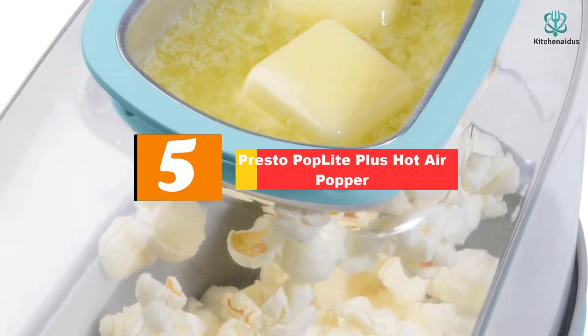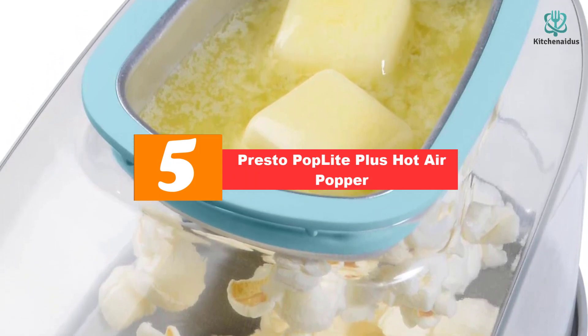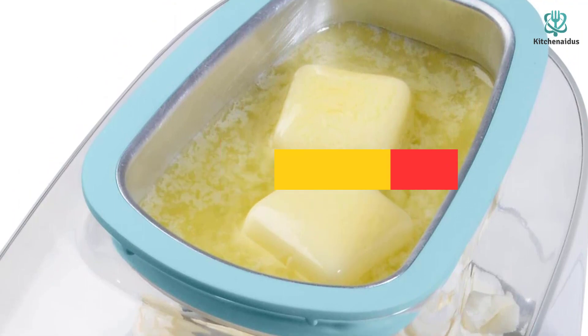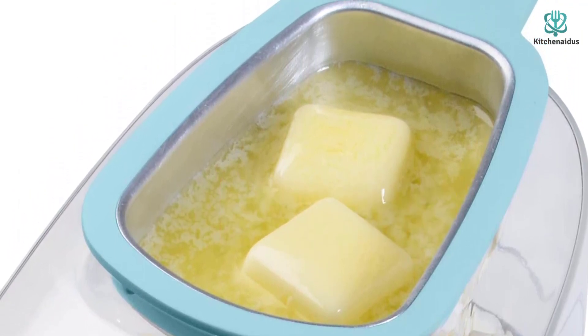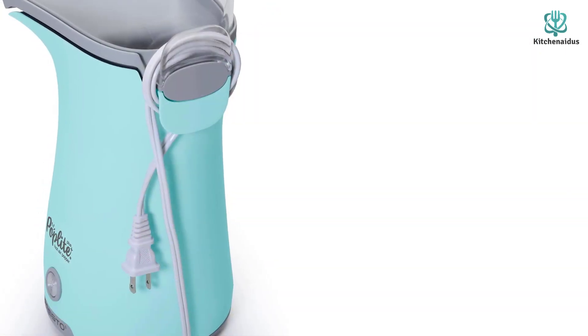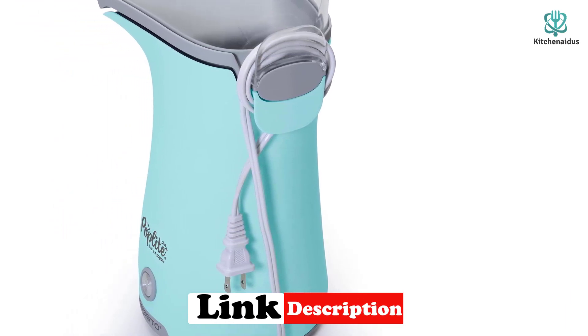Starting at number five we have the Presto Pop Light Plus Hot Air Popper. With many popcorn makers out there, Presto's Pop Light Plus hot air popper stands out from the crowd. It doesn't require any oil or butter, making it quick and effortless to use. For a quick and effective pop, Presto's machine also has a chute that directs all the popcorn into your bowl.